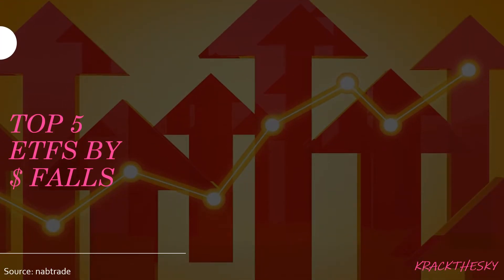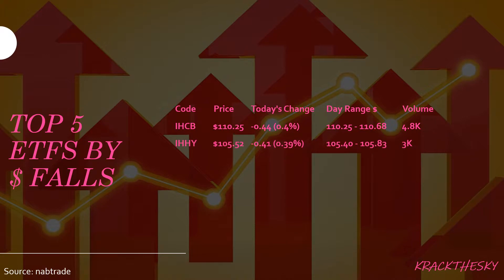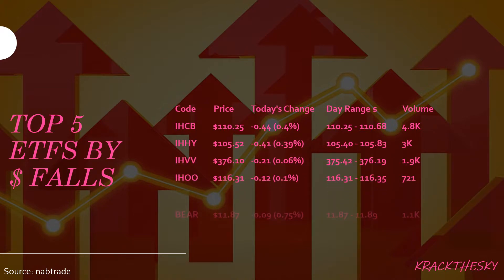Top five ETFs by dollar falls — what's on the downside? IHCB, IHHY, IHVV, IHOO and BEAR. IHCB is the iShares Core Global Corporate Bond Australian Dollar Hedge. That one invests in fixed rate bonds issued by corporations in emerging and developing markets. It has a market cap of roughly $190 million, and Morningstar gave it a bronze rating. Today we saw a fall of 44 cents, or 0.40%, on reasonable volume of around 4,800 shares traded.